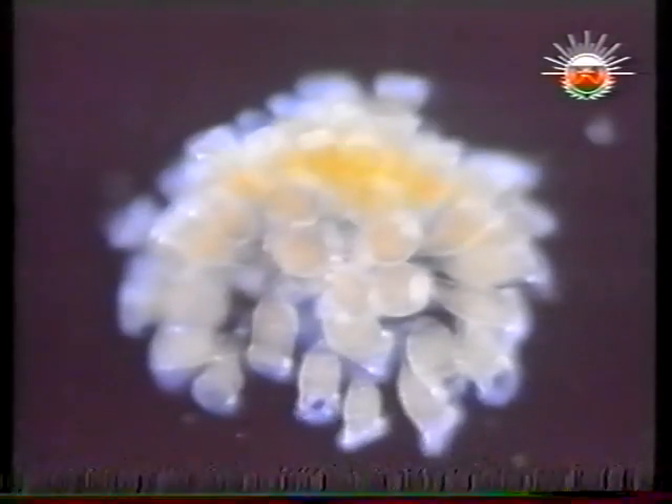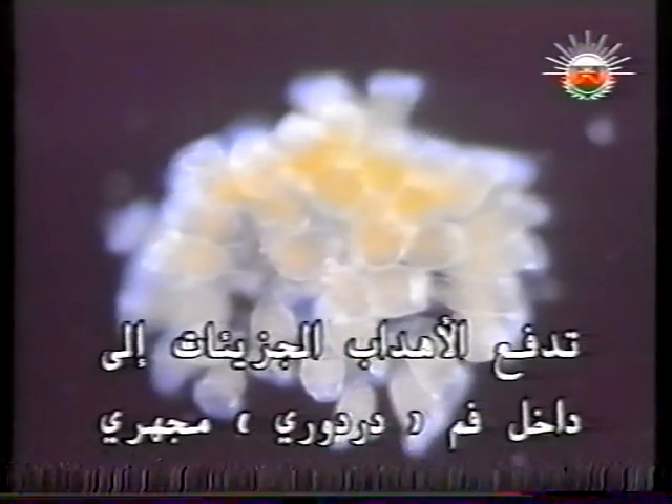Propelled by rows of cilia all over its body, cilia waft particles into the gullet of a microscopic vorticella. Traveling in nanospace lets us better understand the forces driving tiny lives.